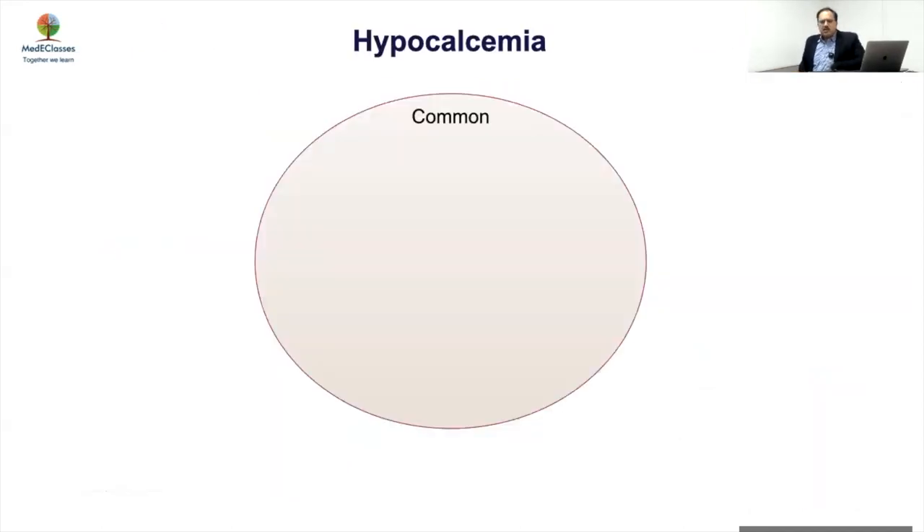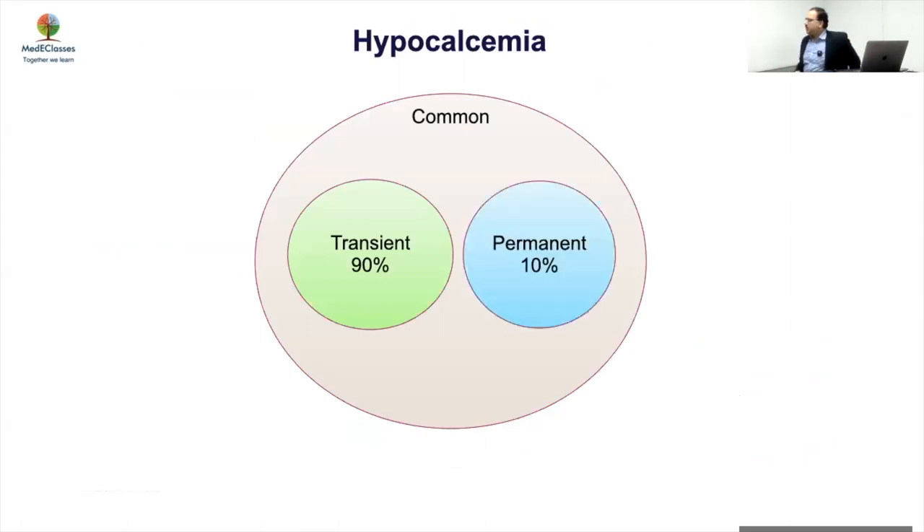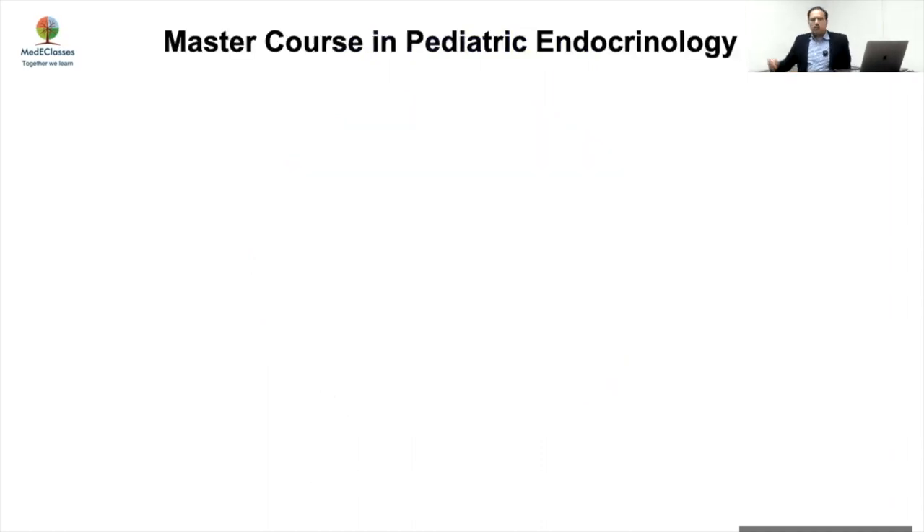Hypocalcemia is common — most of what pediatricians see will be vitamin D deficiency or other causes of mild hypocalcemia which will improve. But maybe 10% will have a permanent etiology. My role today is to focus on these 10%: how to identify, how to evaluate, and how to manage them appropriately, because this could be a life-threatening condition.